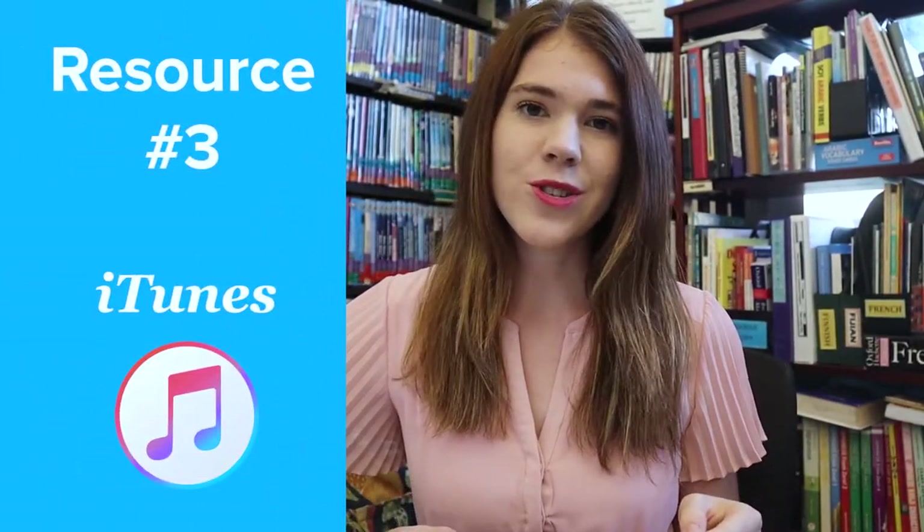Number three: iTunes. With iTunes, you can stream international music in dozens of genres on your phone or iPad, choosing from tens of thousands of songs. iTunes selections are neatly categorized by an extensive range of cultures, styles, and languages such as K-pop, Chinese traditional folk, or Thai country.